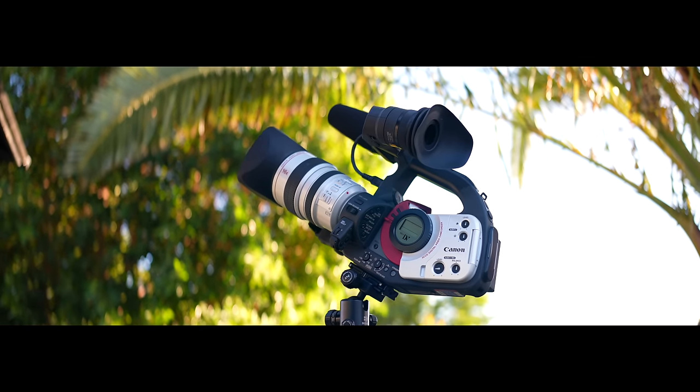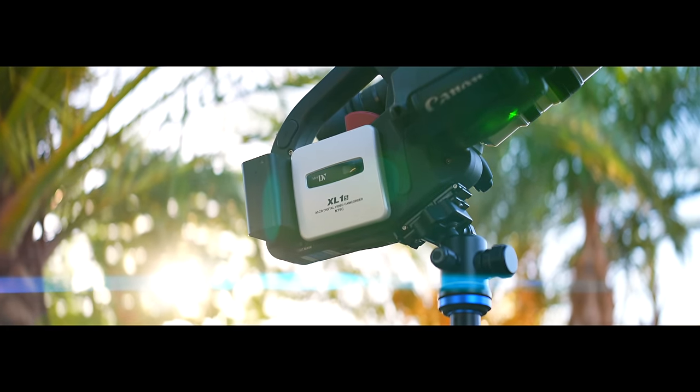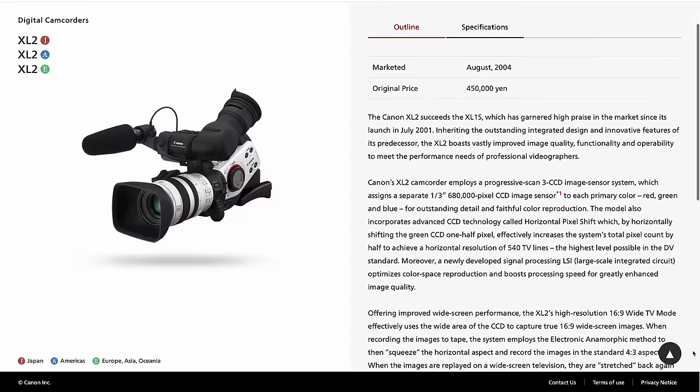Unlike the L1, the XL1 was a huge success. It remained incredibly popular all the way through the mid-2000s when productions started switching from standard definition to high definition. My specific camera is actually the XL1S, released in 2001, but that was not the only update to the XL1 lineup. Canon released the XL2 in 2004 with significantly improved image quality, and even though it was still standard definition, it had cool options for true widescreen and lots of frame rate options, including true 24 frames per second.